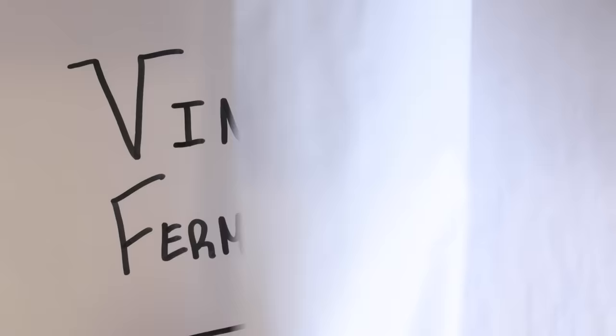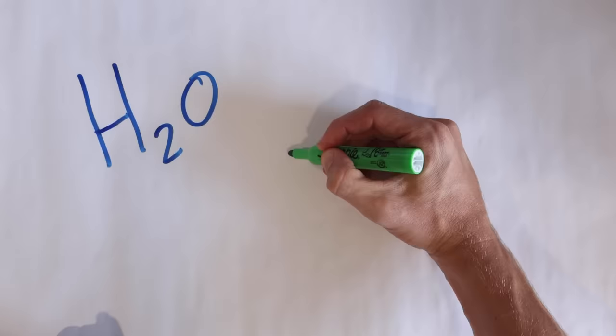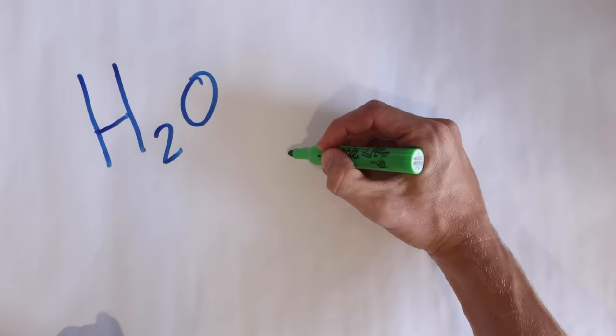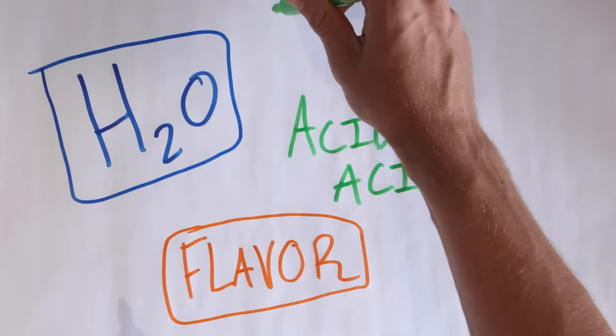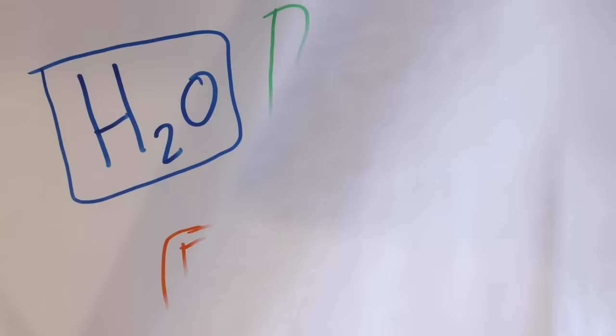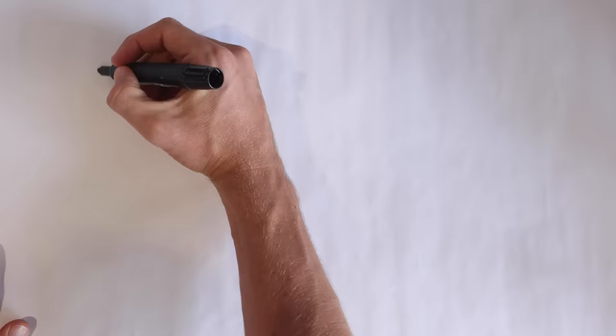Before we get into making vinegar, we have to understand what vinegar is. Most of you have probably used it in your cooking because it adds acidity, but it's actually not all acidity — it's three different elements. It's mostly made up of water, and only around 4% to 6% of vinegar is actually acetic acid. The last part of vinegar is the flavoring coming from whatever you actually use to make the vinegar itself.